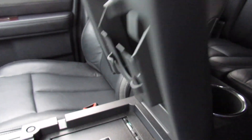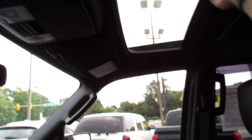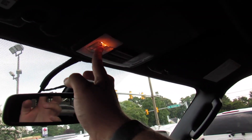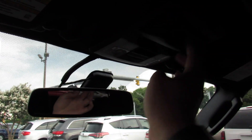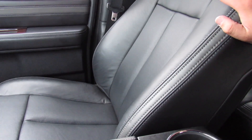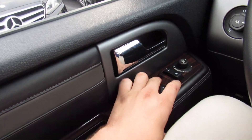Up here you have storage and everything else. Up top: sunroof, garage home link built into the mirror, as well as your sunroof controls, interior lighting, auto dimming rearview mirror, and sunglasses container. This interior is just an amazing place to be. These seats are amazingly comfortable — padded, high quality leather, they look and feel great. You have the gray accenting on the seats.